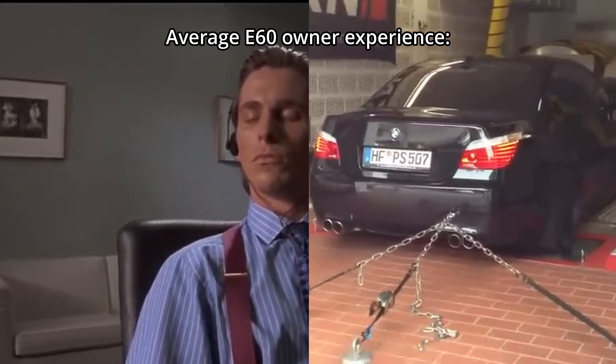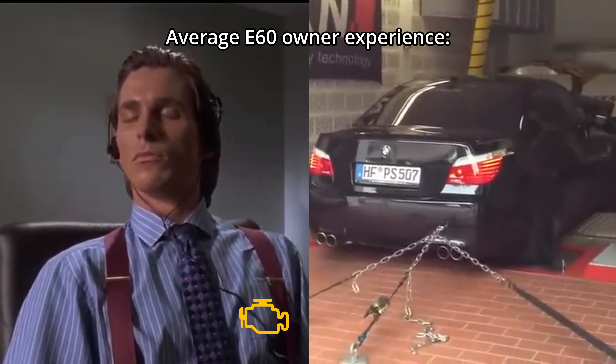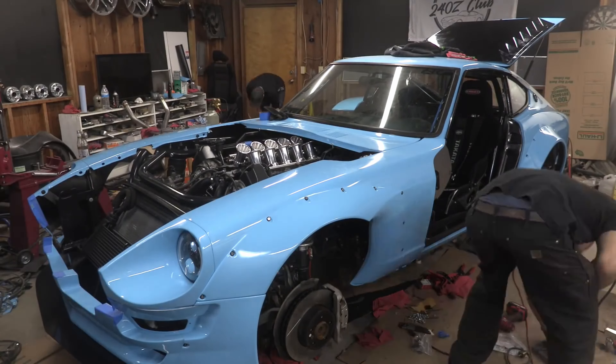In fact, it's so good that it makes almost everyone that drives an E60 M5 overlook many of its glaring issues. So the fact that B is for Build stuffed one under the hood of a Datsun 240Z — an awesome car in its own right — is just fantastic.